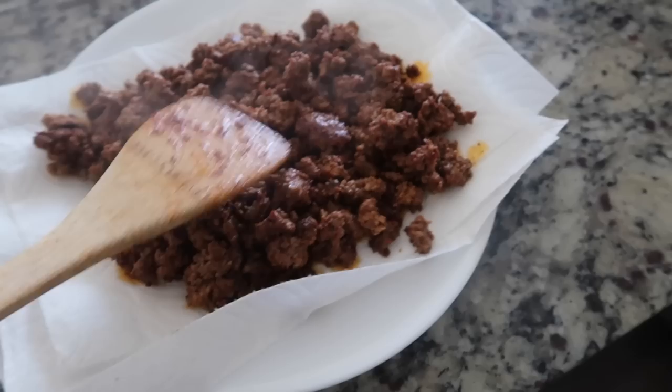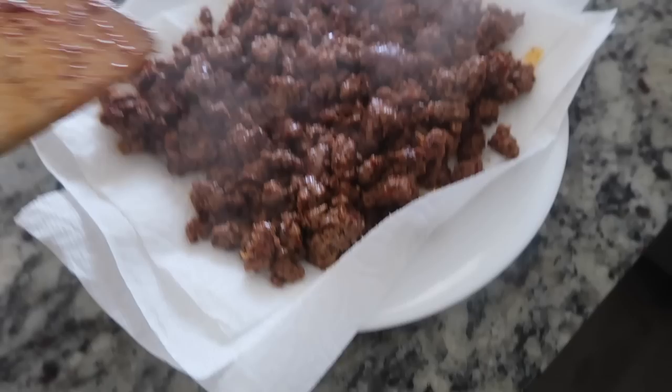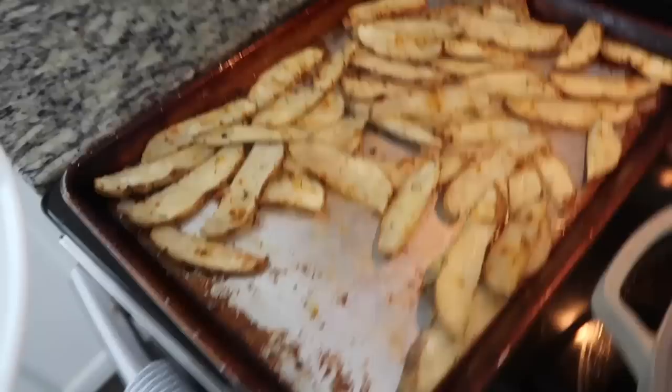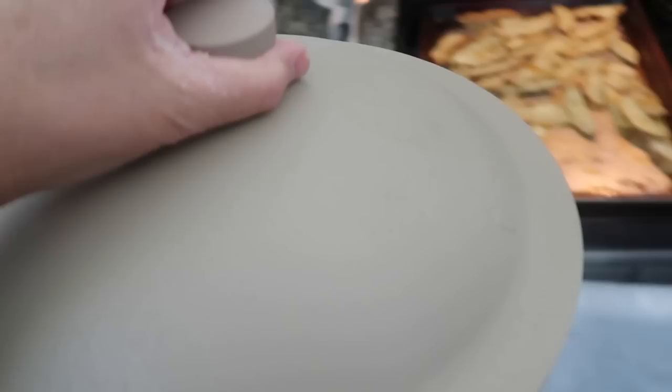I took the meat and I'm putting it on this paper towel to absorb the oil. And then I'm going to put it back in the pan just to add a little bit of cheese so I can have it melted. And then over here, Oliver made some potatoes for his lunch.